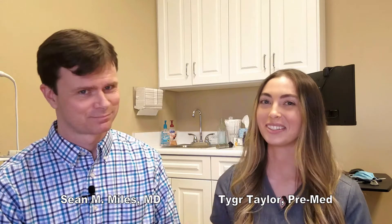Welcome back. I'm Tiger Taylor and this is Dr. Sean Miles. Good day. Today we're going to be talking about the lab abnormality for increased MCV.